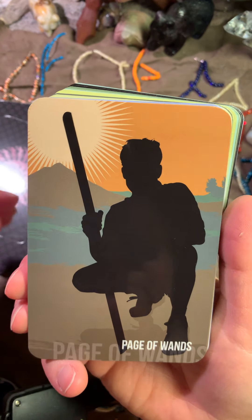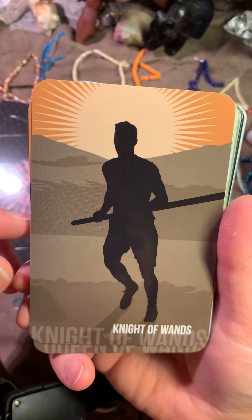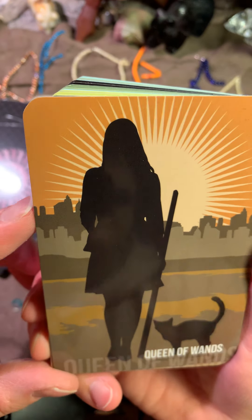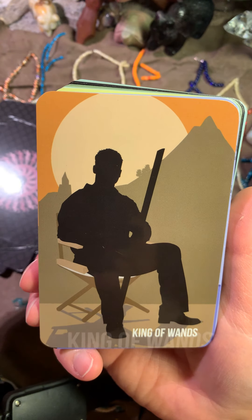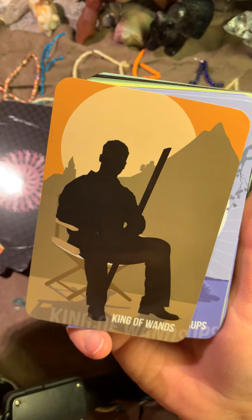Here is the Page. Here is the Knight — ready to fight. Here is the Queen. And here is the King. Look at the chair — very, very nice.